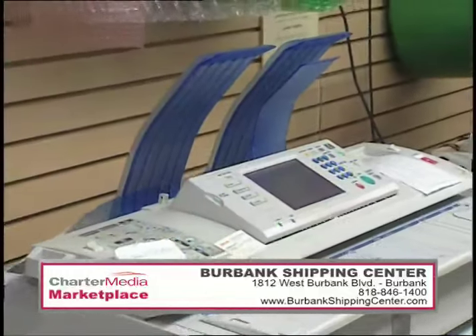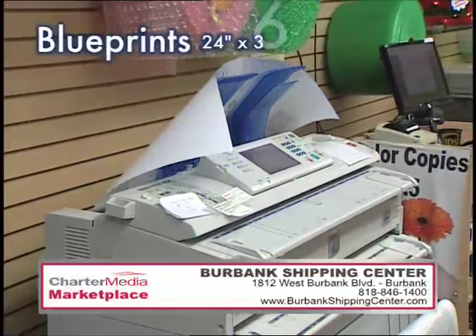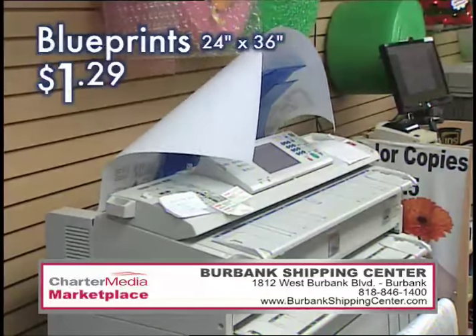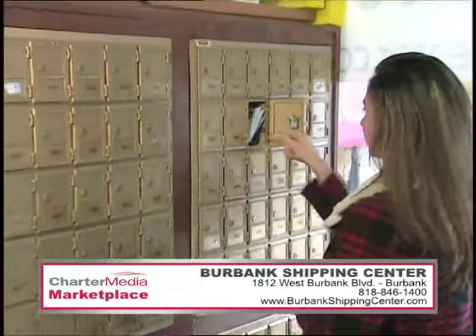Inside their store, you'll find a host of support services, including public shredding service, giant architectural blueprint production for just $1.29 a page. Compare that to $3 at FedEx Kinko's.